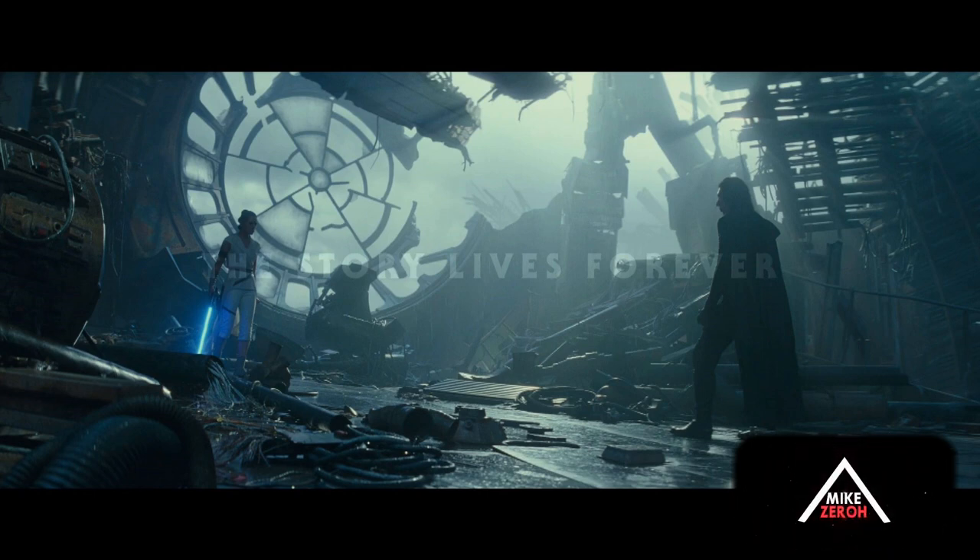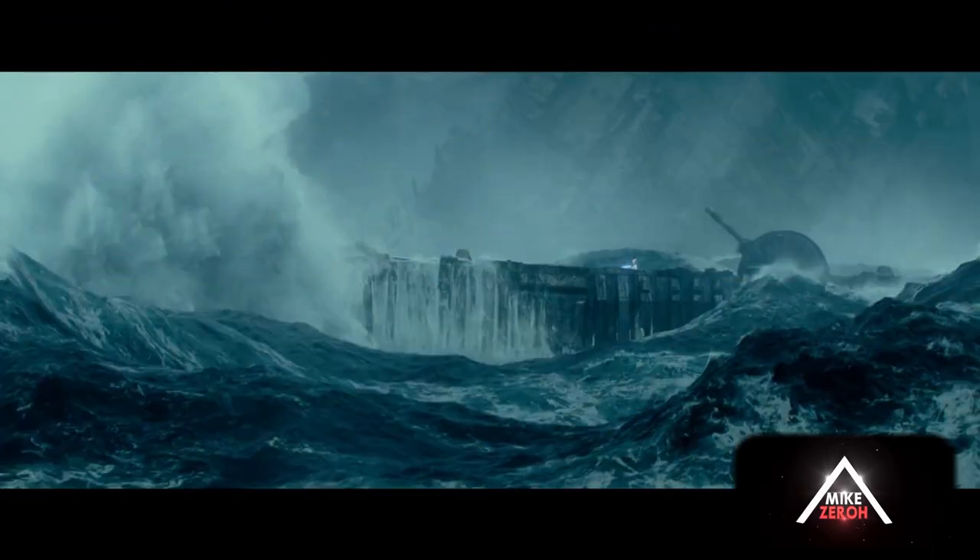Another detail involves Palpatine's throne room. The throne seen in the old throne room is actually the original physical throne from Return of the Jedi, with CGI added to give it a rusted, wrecked appearance. That actual throne, which once belonged to Sidious during the events of Return of the Jedi and was built in the early 1980s, is back — a nice touch by JJ bringing such an iconic prop piece into the Rise of Skywalker.